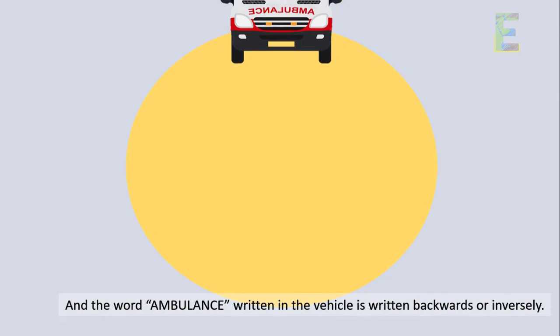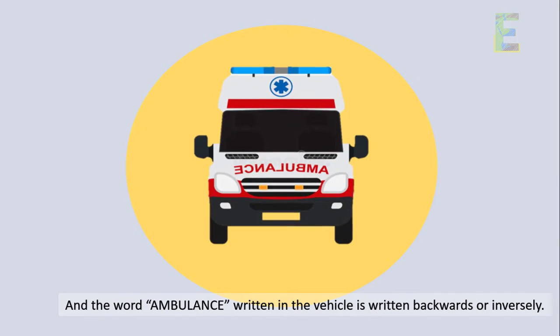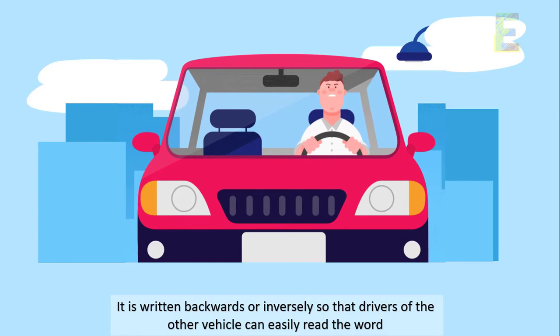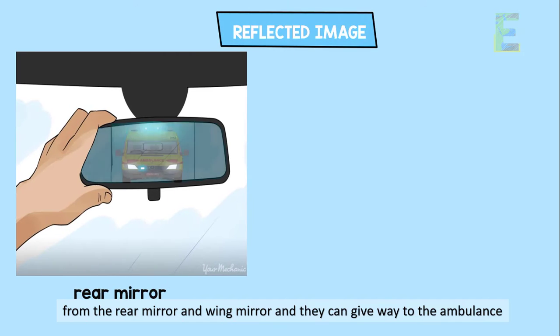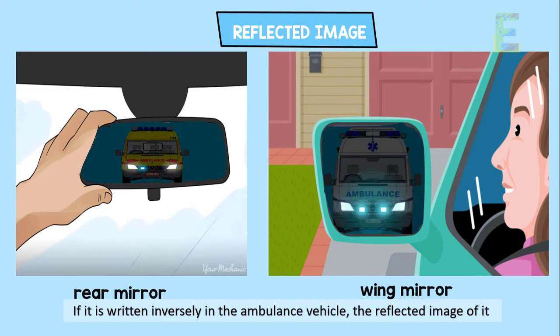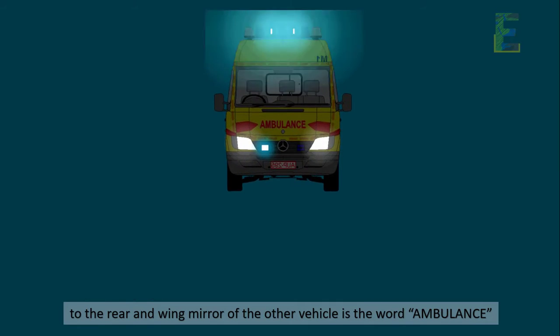The word ambulance written on the vehicle is written backwards or inversely. It is written that way so that drivers of other vehicles can easily read the word from the rear mirror and the wing mirror, and they can give way to the ambulance. When written inversely, the reflected image in the rear and wing mirror of other vehicles shows the word ambulance correctly.